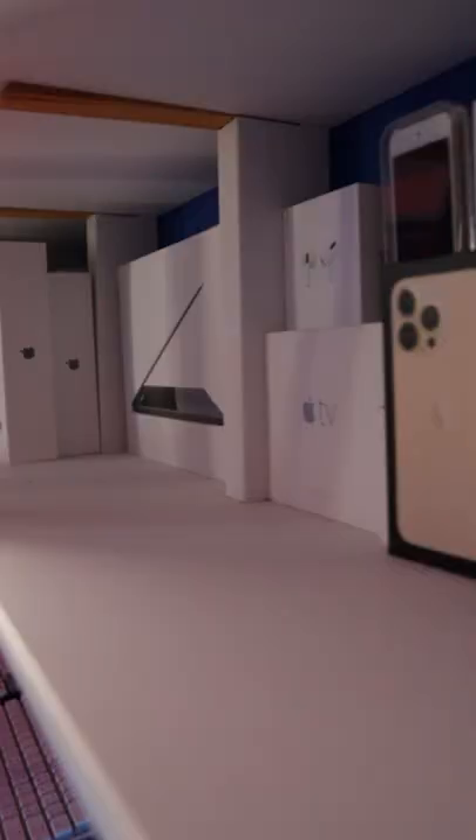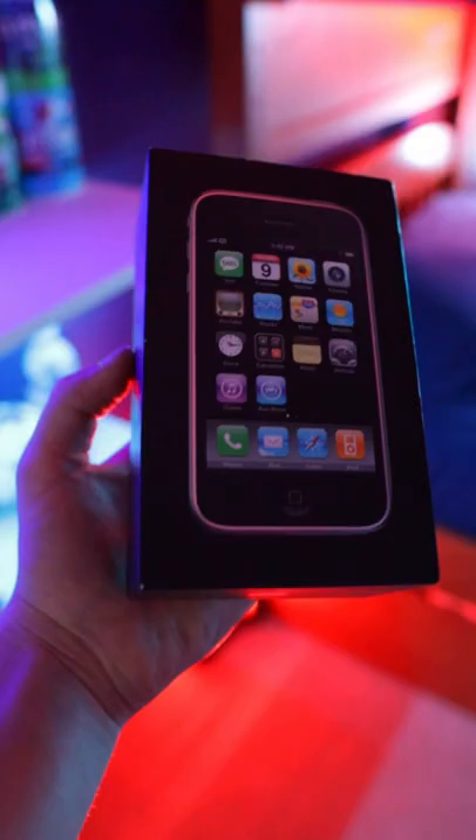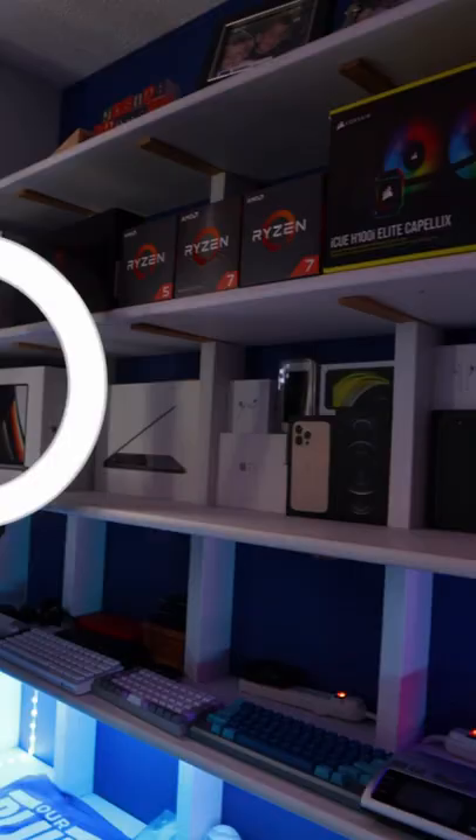The second shelf is filled with keyboards, camera gear, and G Fuel. The third shelf is filled with a bunch of Apple boxes. I get asked a lot about this — no, they're not all mine. I just kind of found it cool to collect them over the years.